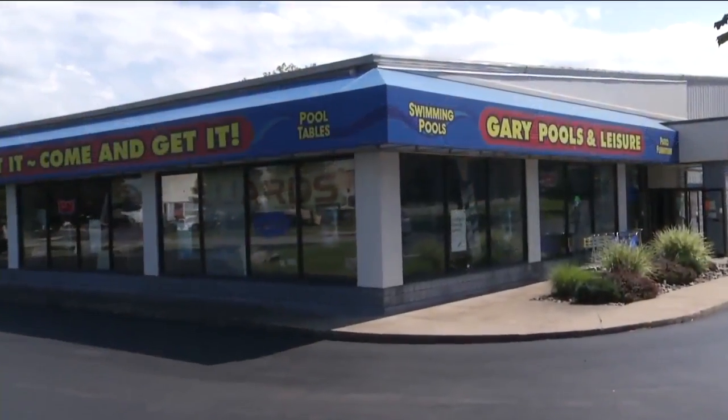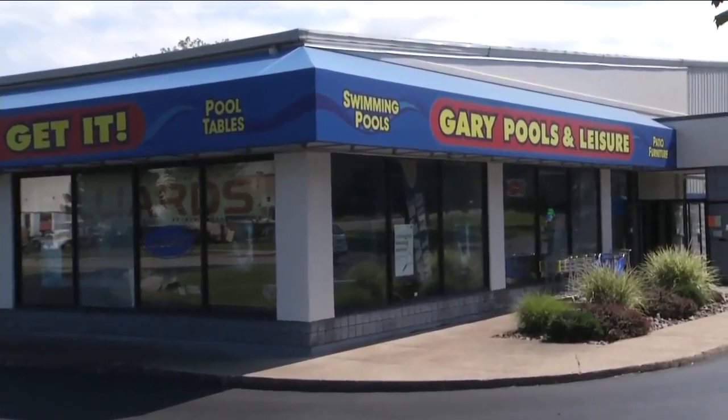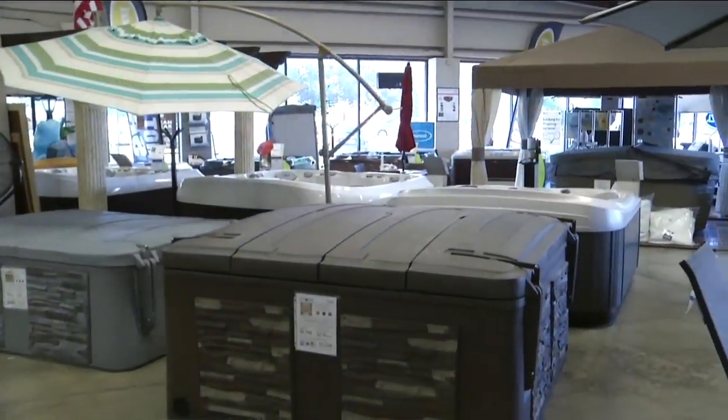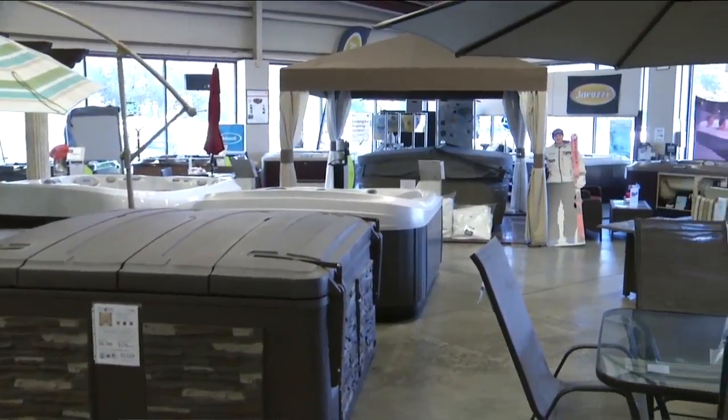Welcome back everybody. With the extended warm weather we have been having this season, this might be the perfect time to visit your nearest location of Gary's Pools and Leisure's, because they are having their year-end closeout sale.